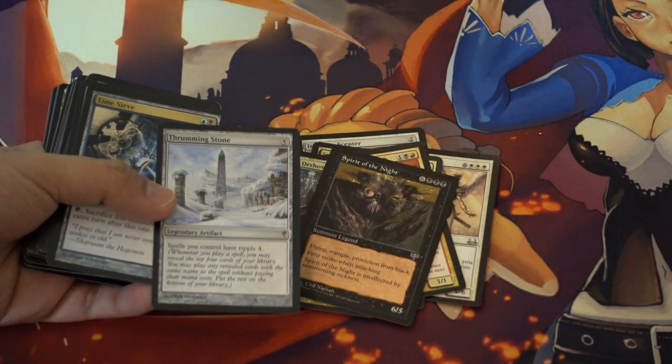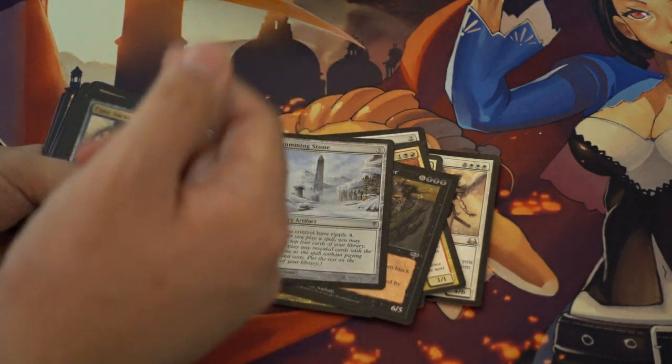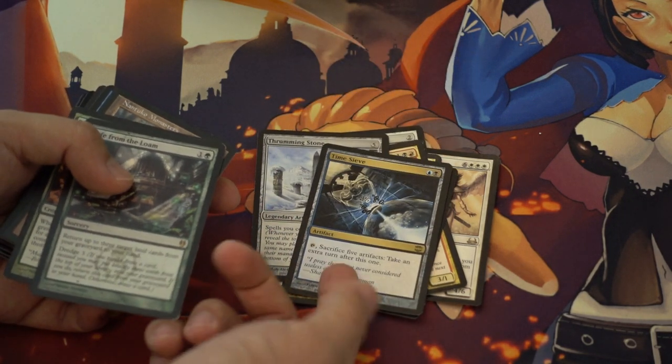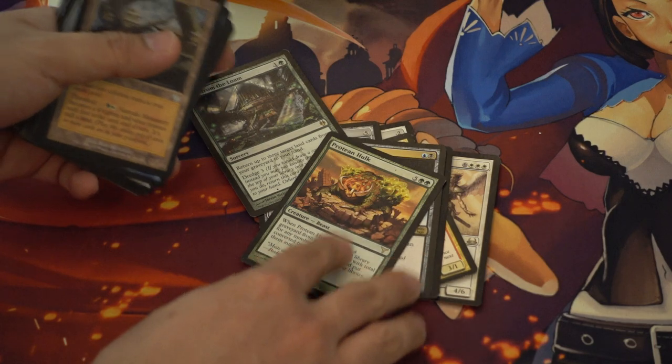This card is very interesting. It's a lot more valuable than you expect it to be, so check the price on this card because I did not imagine it was the price I found it at. Obviously this card has gone up in price due to the combo, which is not really working, but hey — another Hulk card.